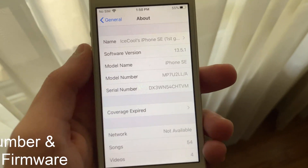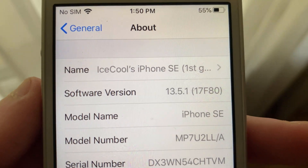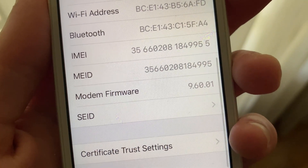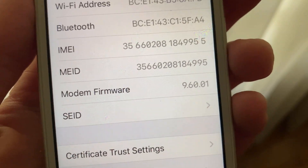The build number for this update is 17F80, versus iOS 13.5's build number 17F75. The modem firmware in iOS 13.5.1 has not changed, meaning that any connectivity issues you may have had with Bluetooth, Wi-Fi, or cellular have not yet been fixed.